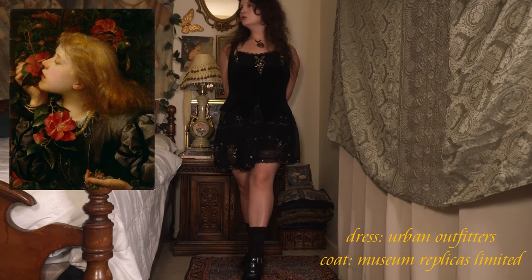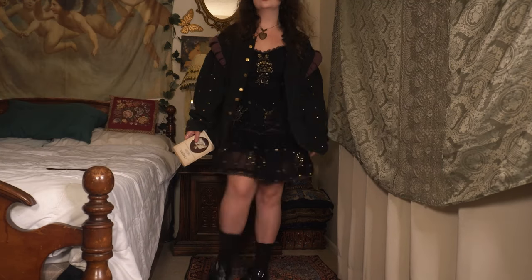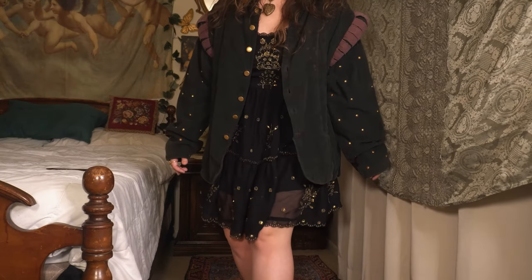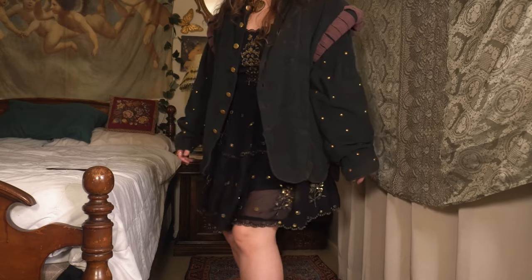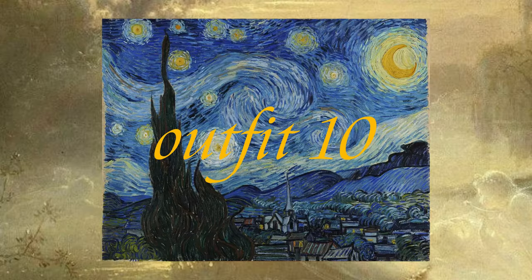For the second look I took off my black corset and added this Museum Replicas Limited jacket I found at the Goodwill outlets. She's wearing a dark dress with puff sleeves in the painting, so I thought this coat would work well with this look to embody that.